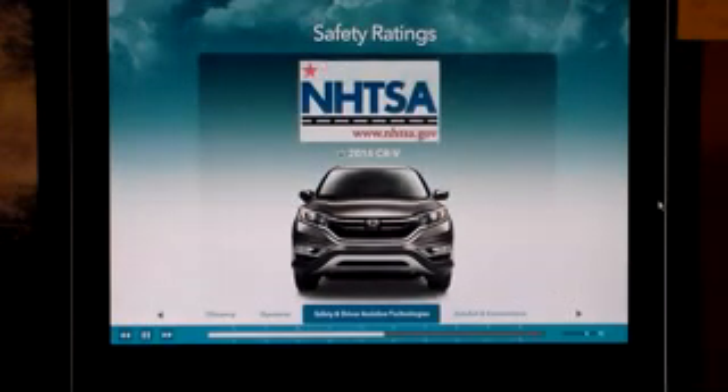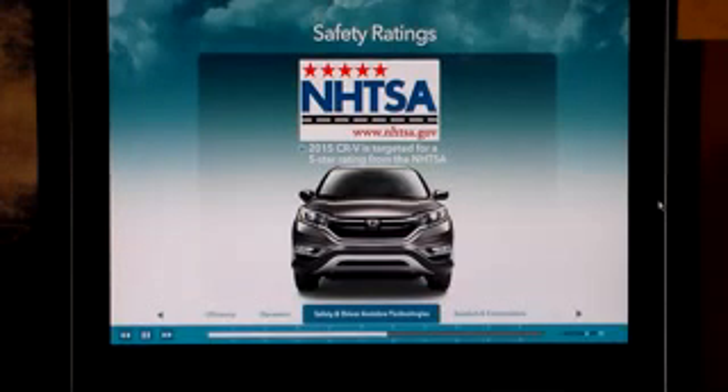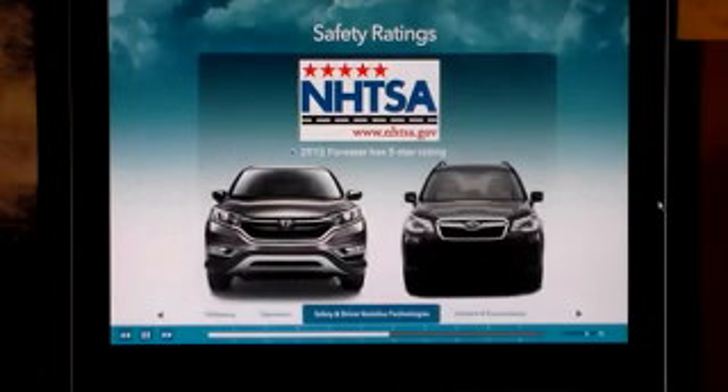In 2014, CR-V earned a 5-star overall vehicle score from the NHTSA. As of this video, the 2015 Honda has not yet been rated, but it's targeted to earn the same high rating. Already rated, the 2015 Subaru Forester has a 5-star overall vehicle score. Be sure to check safercar.gov for updated information.